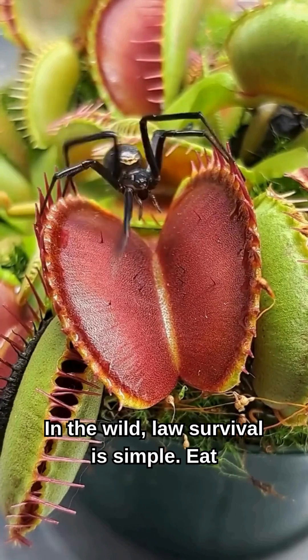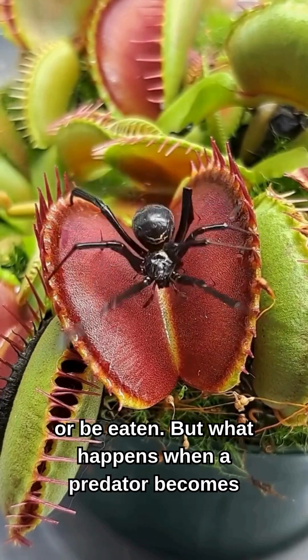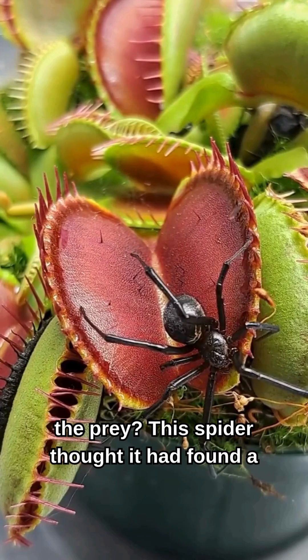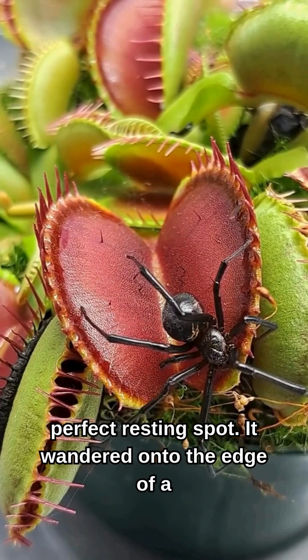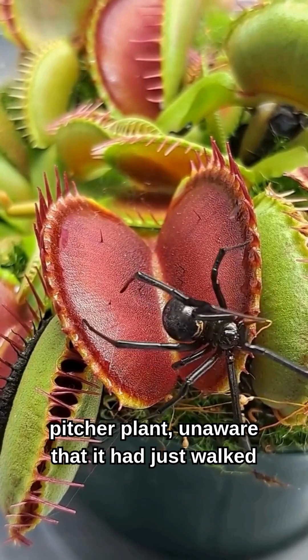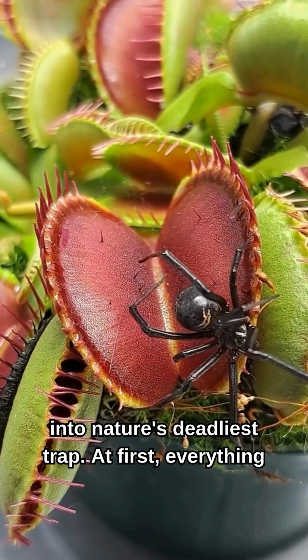In the wild, the law of survival is simple: eat or be eaten. But what happens when a predator becomes the prey? This spider thought it had found a perfect resting spot. It wandered onto the edge of a pitcher plant, unaware that it had just walked into nature's deadliest trap.